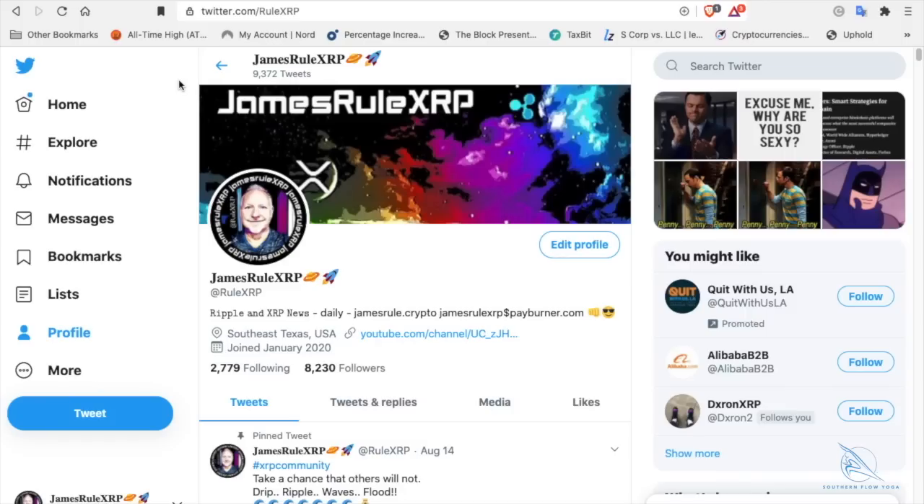Hey everybody, welcome back to the show. It's James Rue, XRP. Follow me on Twitter at Rule XRP. I'm not a financial advisor — I am a researcher and a teacher of teachers in the crypto space. It is a lovely Sunday morning in southeast Texas, a cup of coffee is down the hatch and I'm good to go.